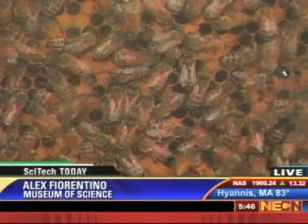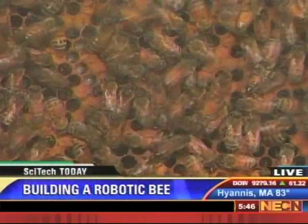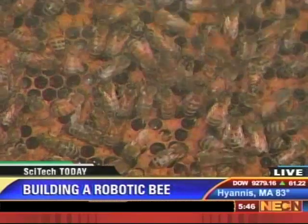Why exactly are scientists trying to make a robotic bee? Well, as you can see from these little friends behind me, bees are actually fantastic examples of flying, communicating, and sensing machines. And so these graceful little insects have inspired a multidisciplinary team at Harvard to try to make a robotic bee.